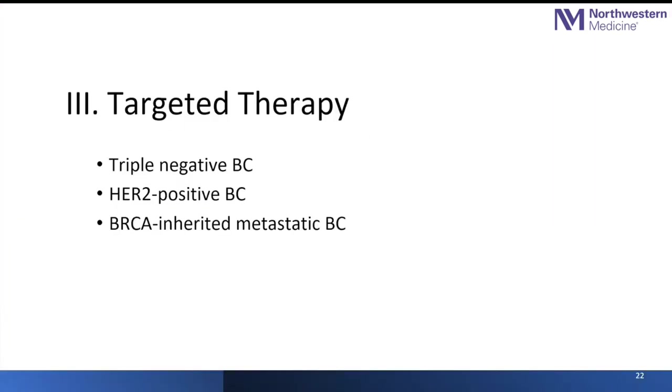Moving to targeted therapy, I'm going to give a few examples for triple-negative, HER2-positive, and BRCA-associated breast cancer.